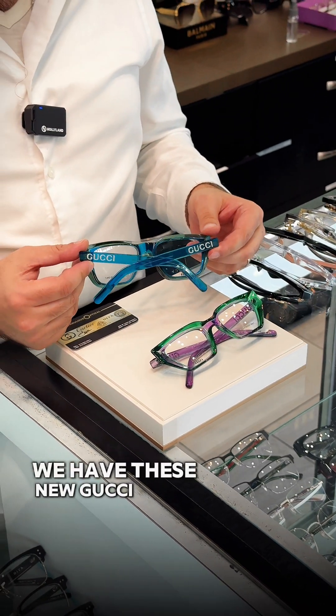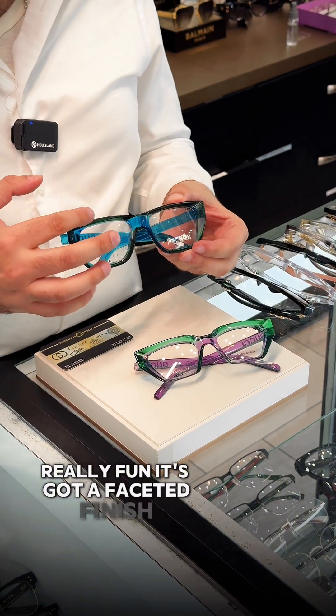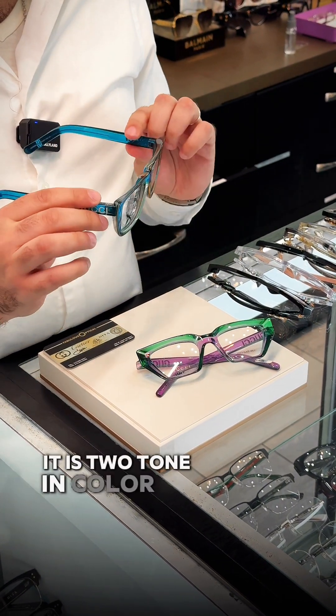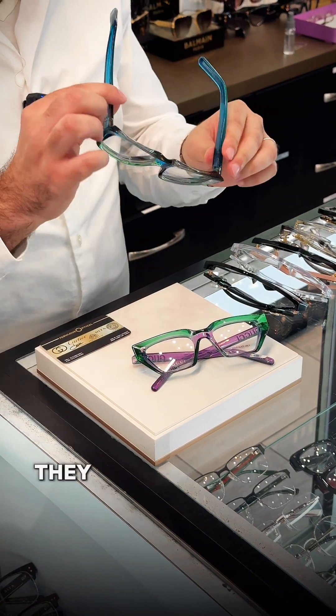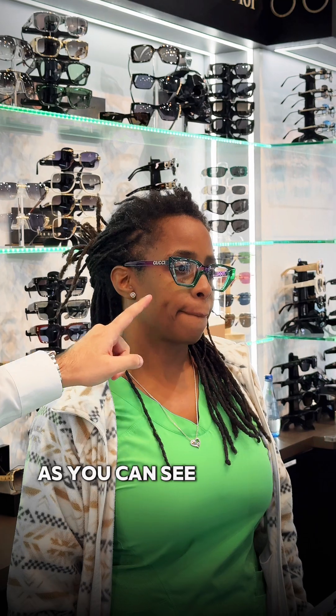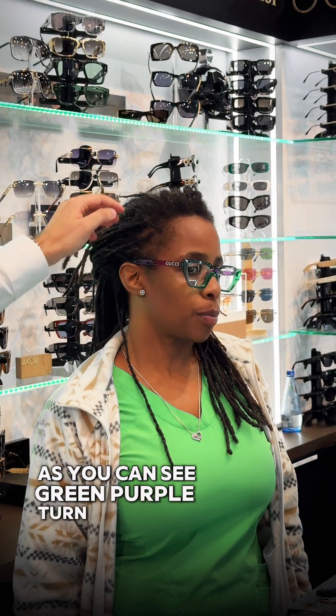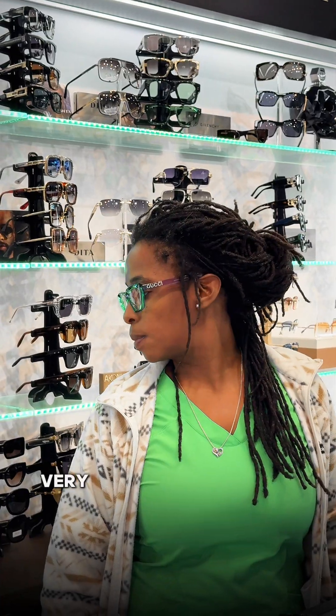We have this new Gucci eyewear collection — really fun. It's got a faceted finish and it's two-toned in color, so when you try on the glasses they actually change color. They go from brown to green to blue. As you can see: green, purple. Turn your head and it keeps that two-tone color. Very new from Gucci.